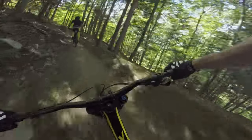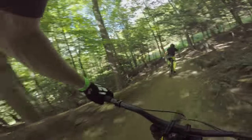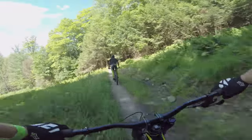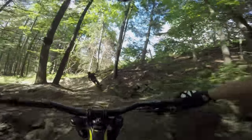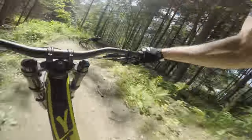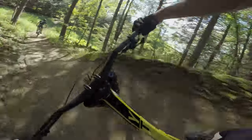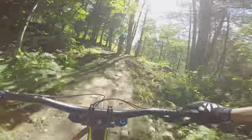This section is blazing fast coming up — let's hold on for dear life. Atta boy! Transfer. Let off the trail down. There we go. This section is wild.